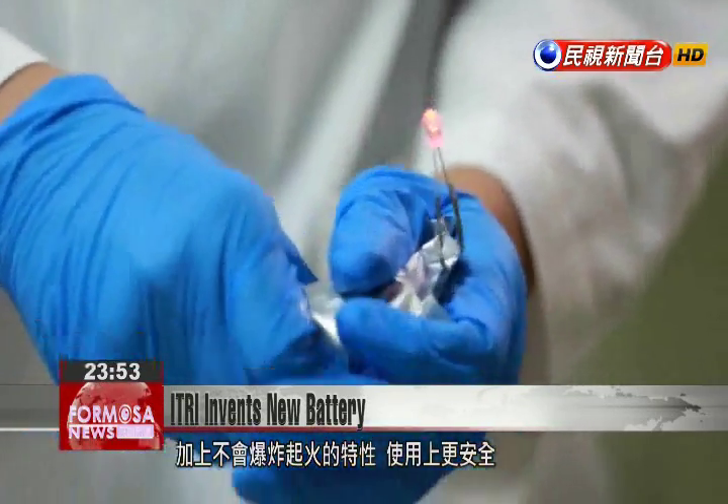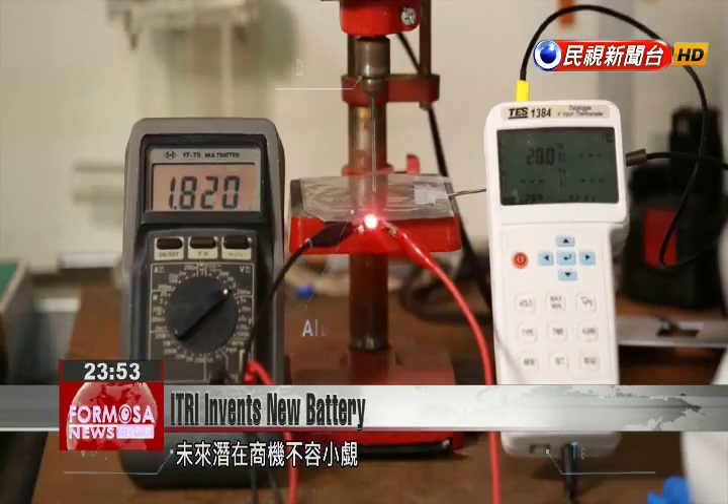Without risk of fire or explosion, the battery's safety could potentially open many more business opportunities.